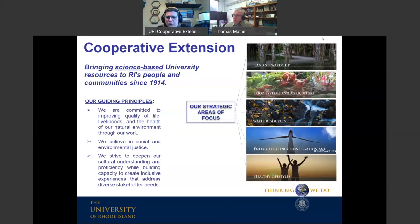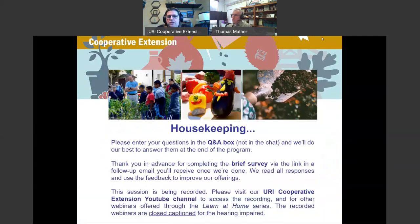Dr. Mather's work is part of our portfolio through his Tick Encounter and Tick Spotter resource pages. For housekeeping: on the bottom right-hand corner of your screen there are three dots. Click on those dots to find Q&A and a chat function. We ask that you use the Q&A box for questions for Dr. Mather, accessible through those three dots or in the chat.